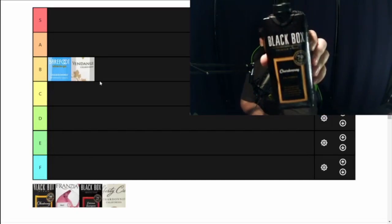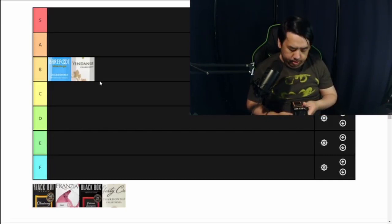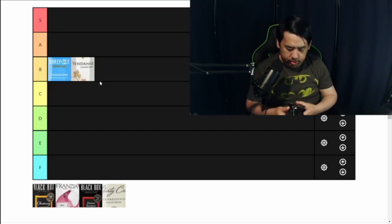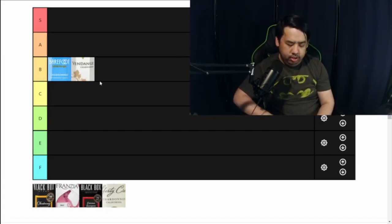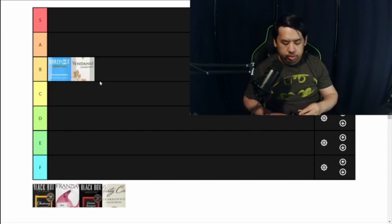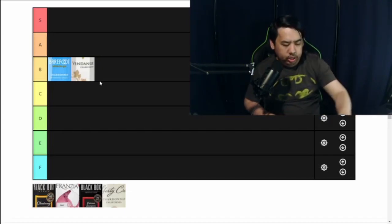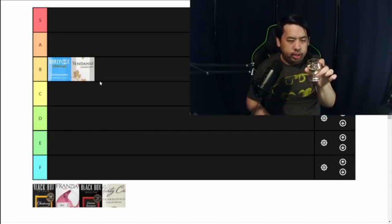Next I have the Black Box Chardonnay. Black Box is known for making box wines — this is their smaller bottle format. They specialize in only making box wines. This one is from California, out of Lodi — 2021 vintage at 13.5% alcohol. When I poured it, it had a much clearer color compared to the others; the Vendange and Barefoot had more yellow, but this is almost a very clear yellow.